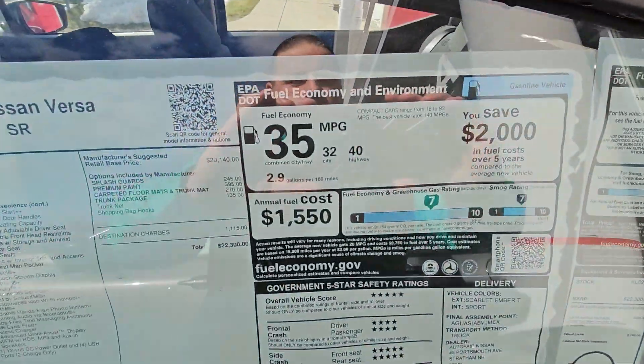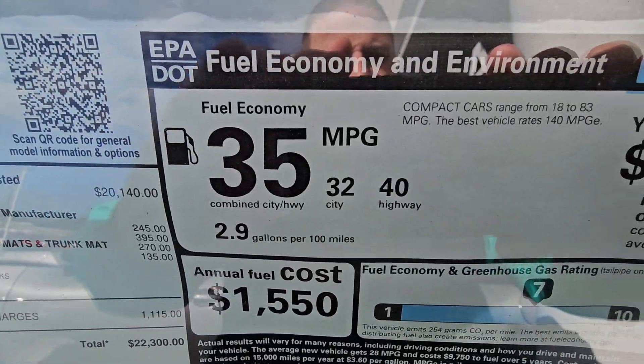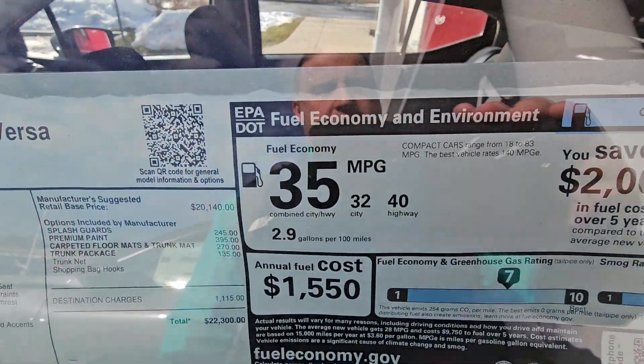One of the things I wanted to show you — look at that 40 miles per gallon on the highway.